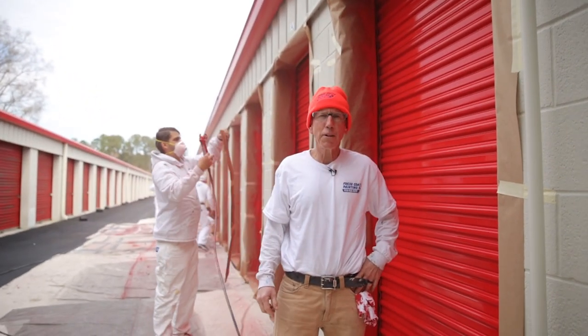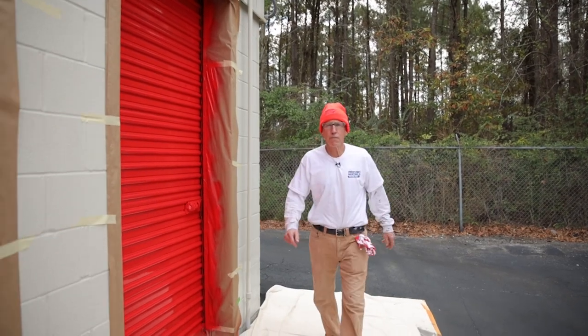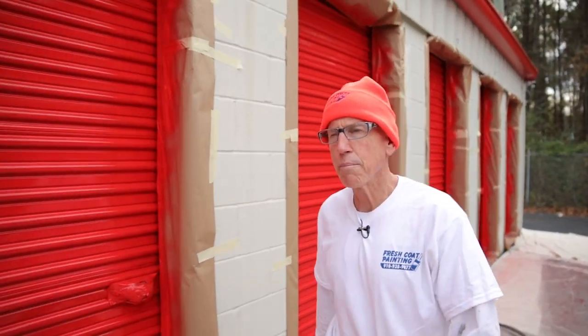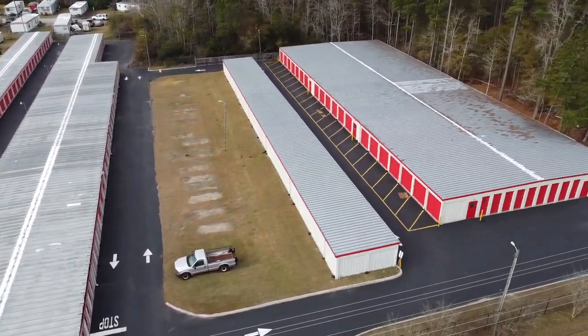Wow, nothing beats a fresh coat. Every professional knows that the key to a long-lasting paint job is the prep work. I just want to personally thank Joel from keypowerwashing.com for coming on out and spending two and a half days pressure washing this whole complex. It was a blessing. We appreciate it, Joel.